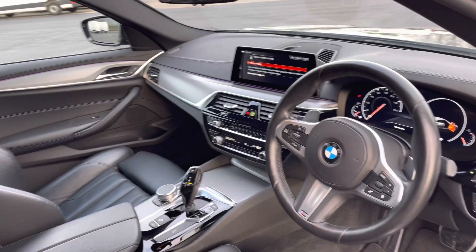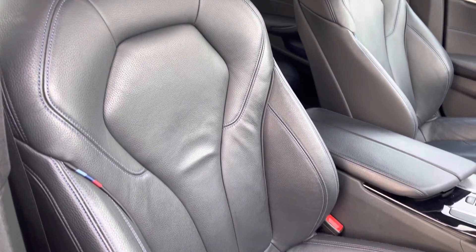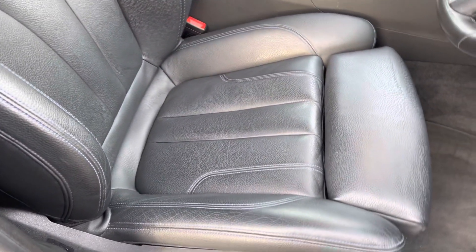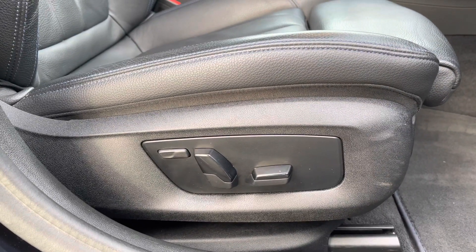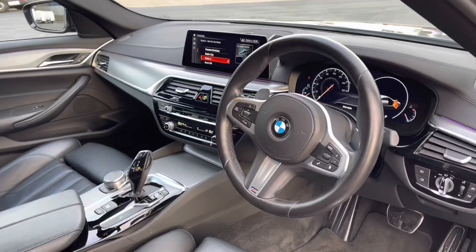If we take a look from the driver's side, the interior is in very, very good condition. Taking a closer look at these very nice leather seats, they do offer plenty of side support. Just to make you aware, this front driver's seat is also electric — a great feature, meaning you can adjust the seat exactly how you like it.